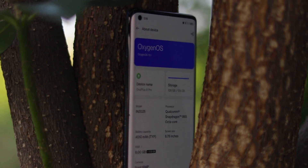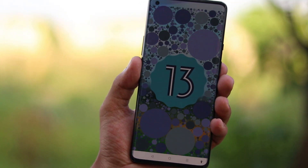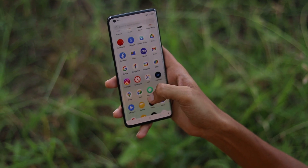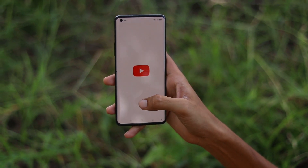The Snapdragon 865 is a flagship processor. The software started with Android 10 and has now reached Android 13, so no further updates are expected. If you don't need updates, that's fine, but also note that the green line issue will also be a concern. The software is clean — you won't see bloatware in any way and you won't see ads in any way.